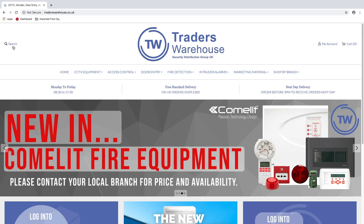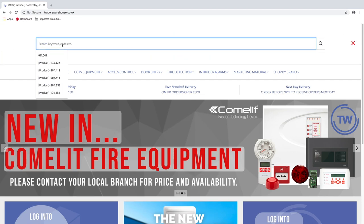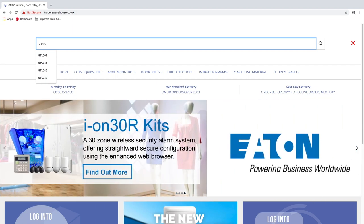Use the all new and improved search feature to quickly find products you require by simply entering our quick find codes.